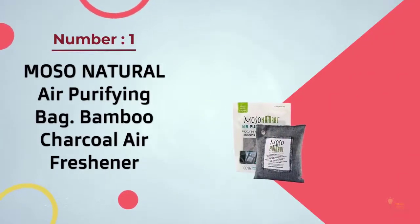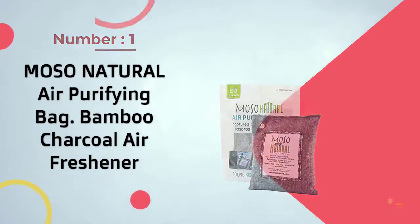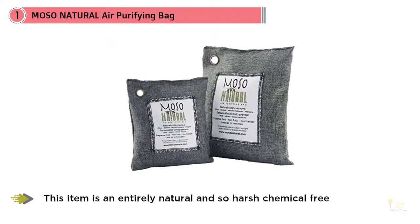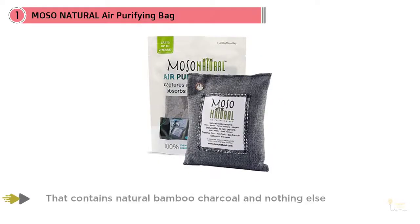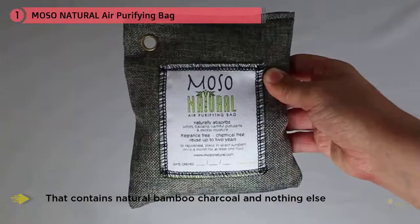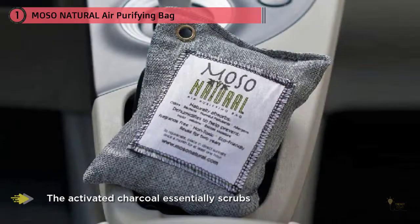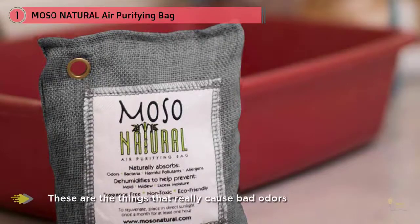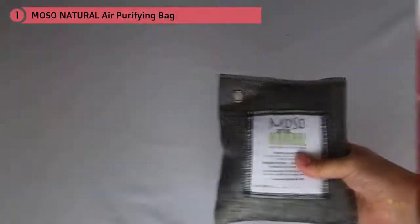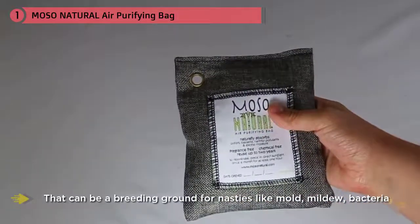Number one most popular: Mozo Natural Air Purifying Bag Bamboo Charcoal Air Freshener. You certainly don't have to worry about melting your dashboard with this product. This item is an entirely natural and chemical-free way to remove odors from your car — essentially a linen bag containing natural bamboo charcoal and nothing else. The activated charcoal scrubs the air of excess moisture, which can be a breeding ground for mold, mildew, and bacteria — the things that really cause bad odors. Stop them in their tracks and bad odors in your car simply don't exist.